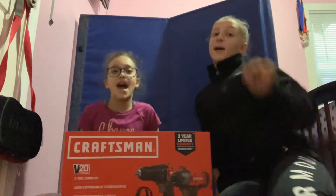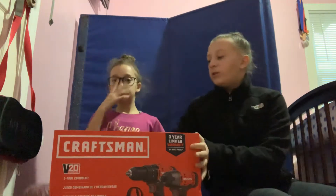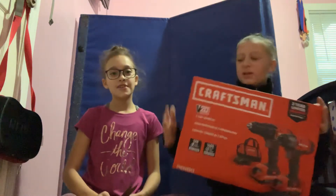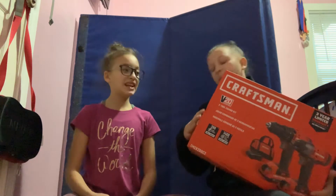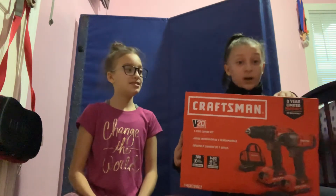Hey guys, welcome back to another video. My name is Morgan and her name is Maya. So today we ordered this mystery box from eBay, and it came in this packaging, which we're really confused about. I hope it's not the drill, but this was a hundred bucks.